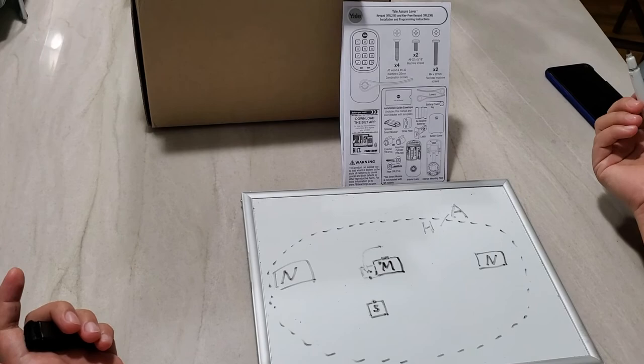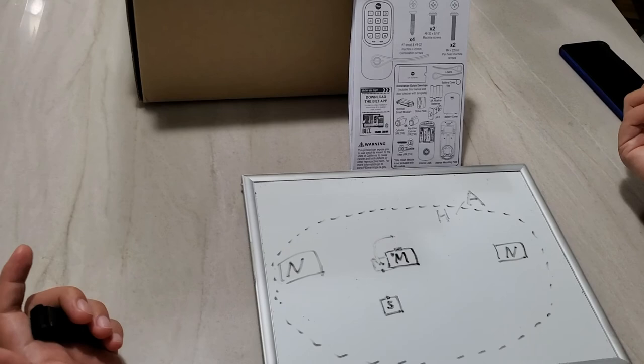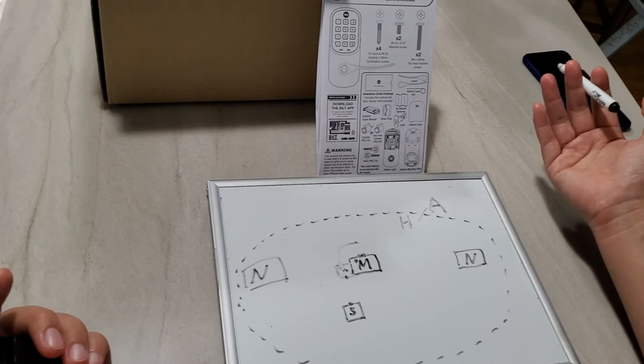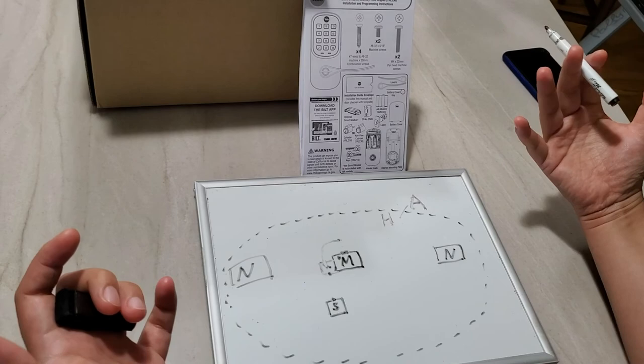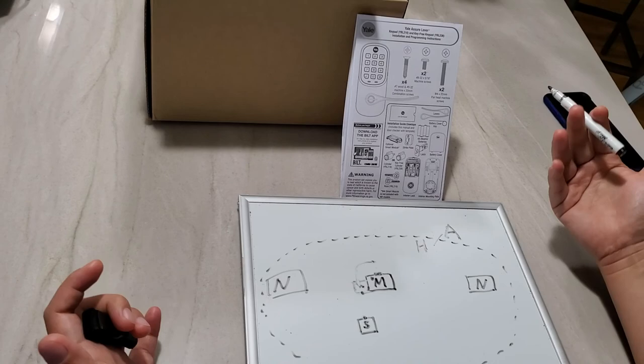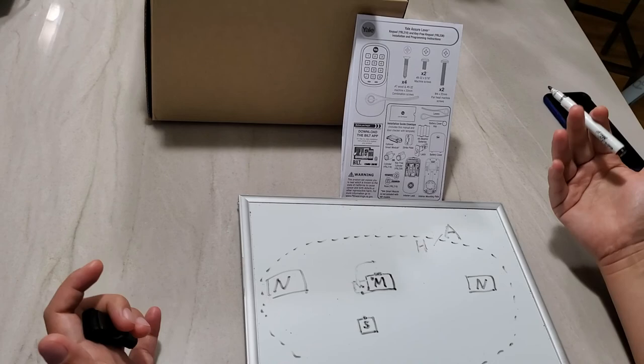I hope this video helps you understand how the automatic unlock feature works so you can decide whether it fits your needs. There's nothing wrong with the design — the product behaves exactly as it was designed for — but there are technological restrictions built into how it works. You need to make your own decision. Thank you for watching, and if you found this helpful, please subscribe to my channel.